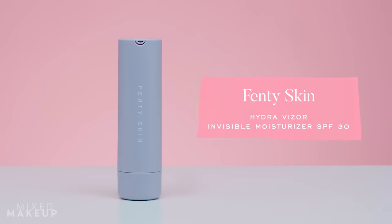Next up is the Fenty Hydra Vizor — their invisible moisturizer. There's this misconception that moisturizers with SPF are different from an SPF that's moisturizing, but really at the end of the day they're the same thing. This is an SPF that happens to be moisturizing, so they call it a moisturizer with SPF. If you want to skip having a separate moisturizer and SPF, you can use something like this. The thing to keep in mind when you use an all-in-one is that you have to make sure you're covering everything — sometimes people only apply moisturizer where they feel they need it and skip other areas.